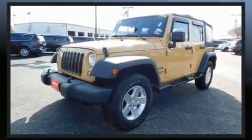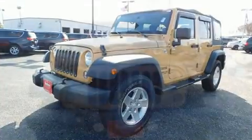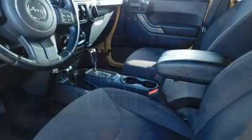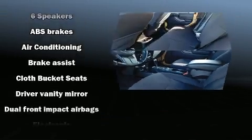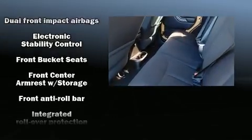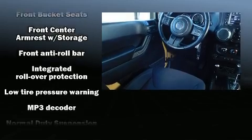Jeep ensures the safety and security of its passengers with equipment such as dual front-impact airbags with occupant-sensing airbag, integrated rollover protection, traction control, brake assist, ignition disabling, and four-wheel disc brakes with ABS.